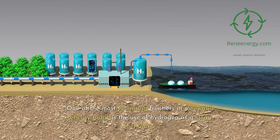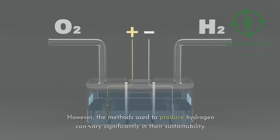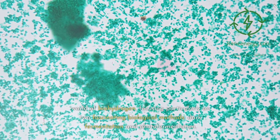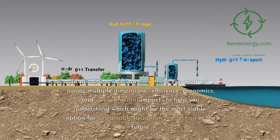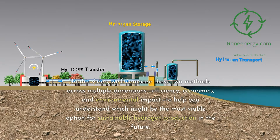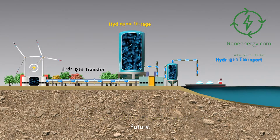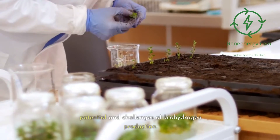One of the most promising frontiers in renewable energy today is the use of hydrogen as a clean fuel source. However, the methods used to produce hydrogen can vary significantly in their sustainability. That's why today we are diving deep into the world of biohydrogen, focusing particularly on two fascinating biological methods: dark fermentation and photofermentation. In this video, we'll compare these two methods across multiple dimensions — efficiency, economics, and environmental impact — to help you understand which might be the most viable option for sustainable hydrogen production in the future. So sit back, and let's explore the incredible potential and challenges of biohydrogen production.